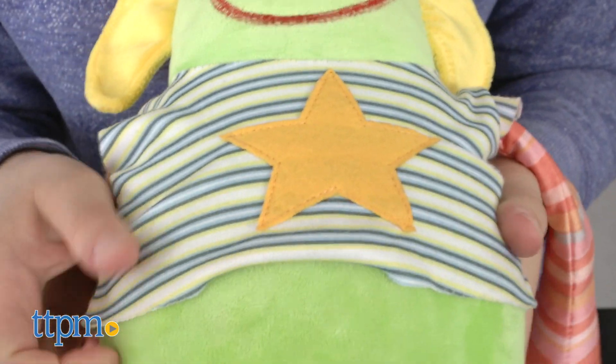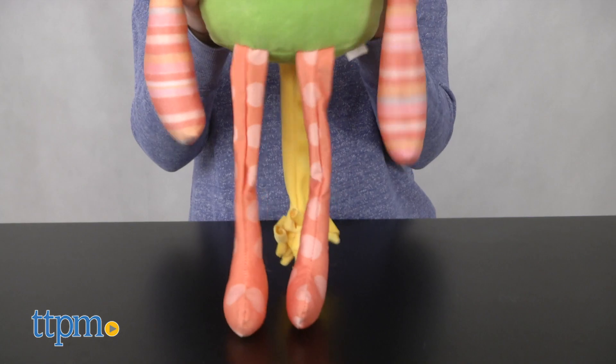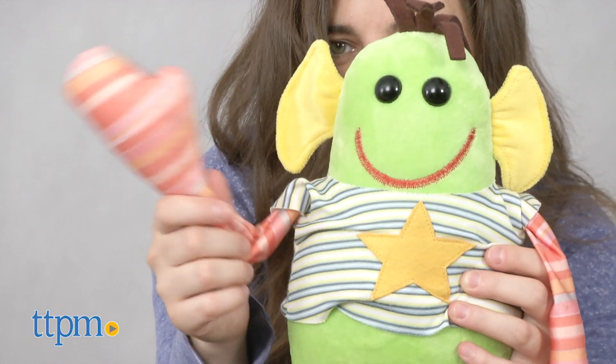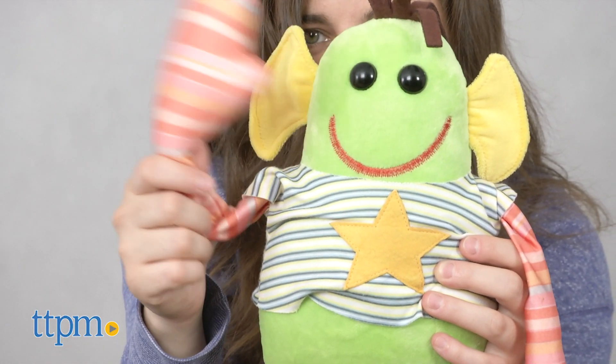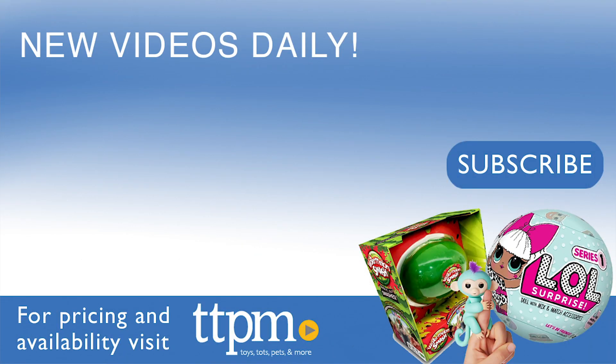We enjoy these soft cuddly monsters. They are quite fun to hold with their understuffed limbs. Lila Tove Monsters are recommended from birth and up. For where to buy and current prices, visit us at TTPM and subscribe to our YouTube channel for more reviews every day.